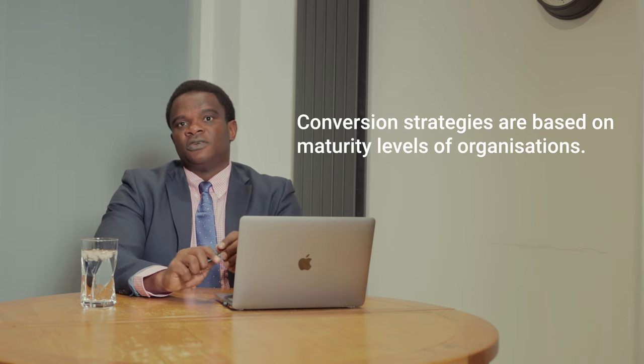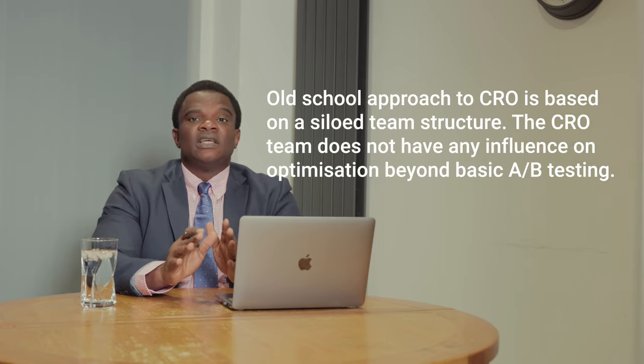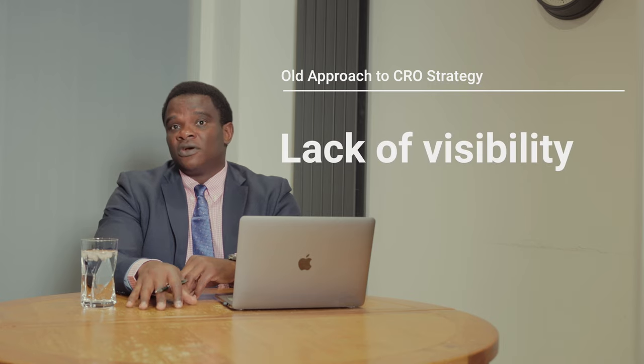So when you're talking about strategies to improve conversion on a website, there are different maturity levels. When I talk about old strategies and new strategies, these are a little bit advanced compared to what other organizations are doing. The old strategy is a bit siloed — meaning every unit of the organization is doing optimization in isolation of other channels.